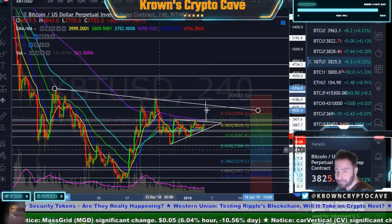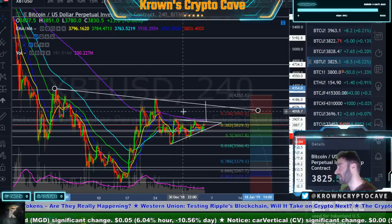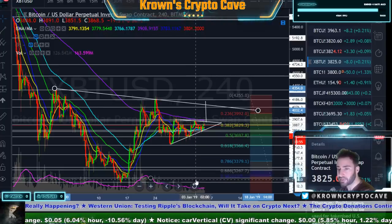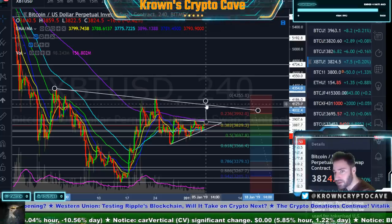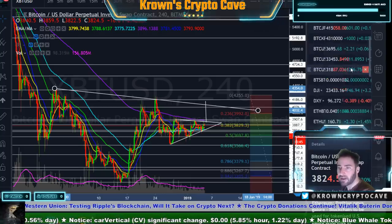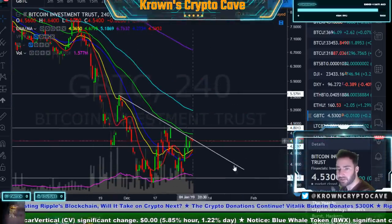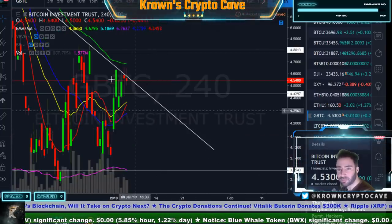I am looking for lower lows over time — probably months down the road. For the foreseeable future, I believe we're probably just working between about $3,200 and low $4,000. If Bitcoin did rally up to $4,150, that would likely be a sell to me, as it would just be another lower high.